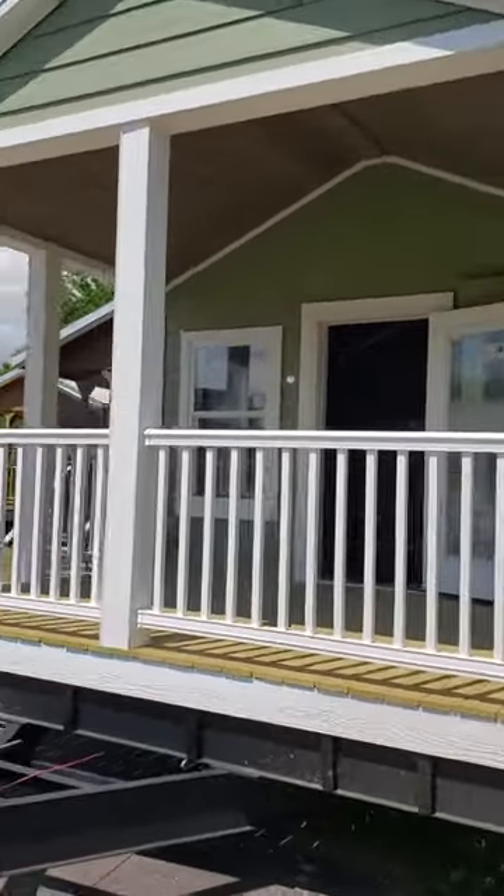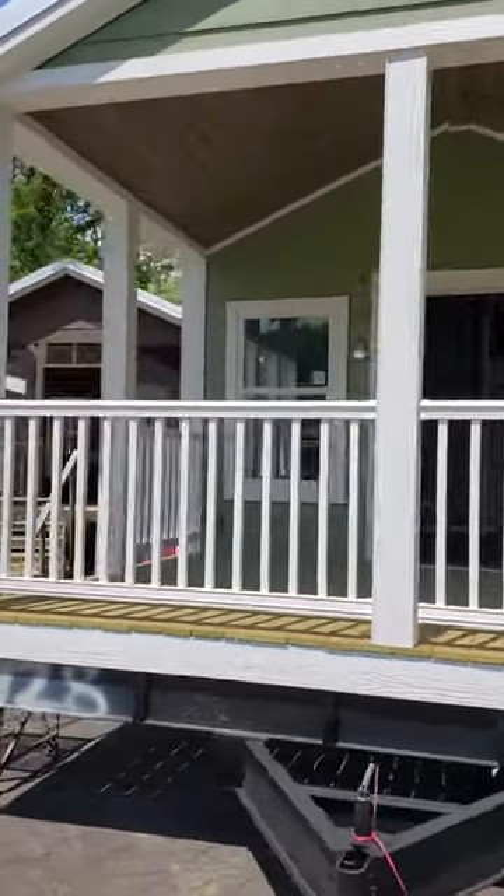Nice looking model. Metal roof. Already boarded exterior.